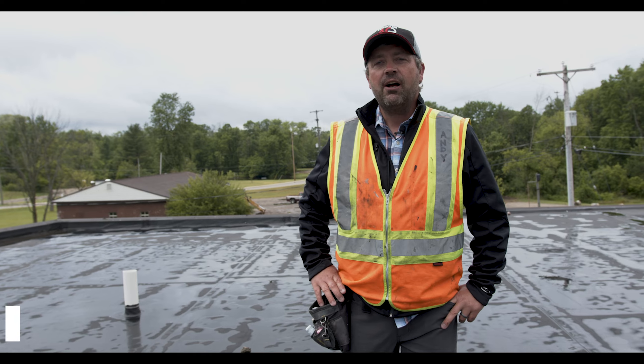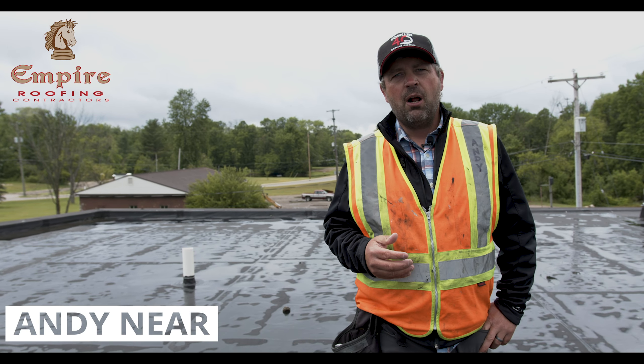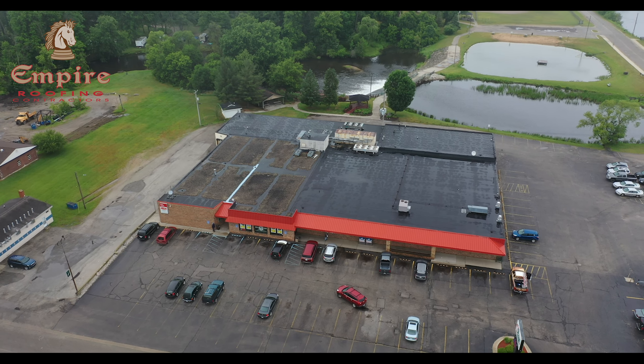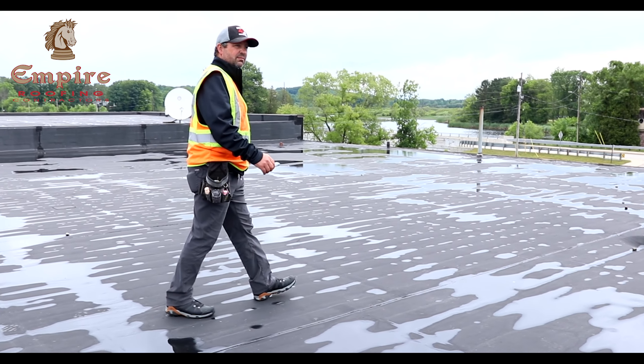Hey, Andy with Empire Contractors here. I'm over here in Hesperia at a grocery store working with a customer. We've actually had a relationship with this customer for eight to ten years. We've been nursing their roof along, making repairs, and finally come to the end of its life — we're talking about doing a full replacement now.